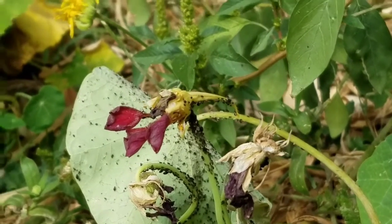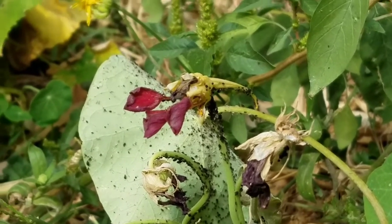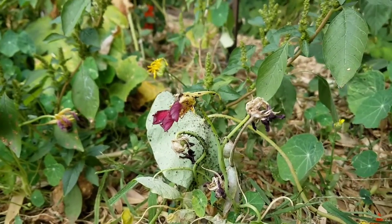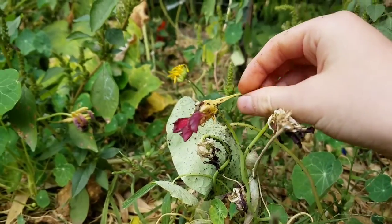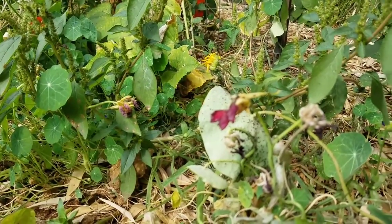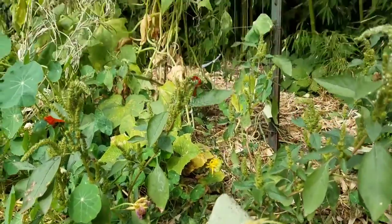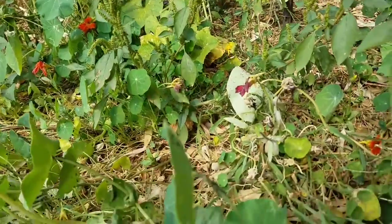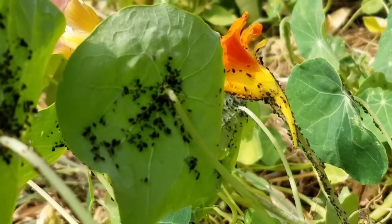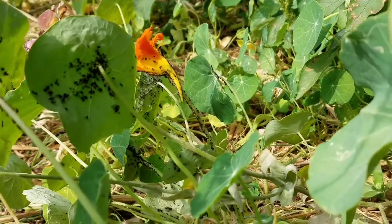Aphids are very bad pests. They live in large colonies and feed on plant sap. These aphids are on my garden plants. You might think that just killing the aphids would help, but unfortunately it would not, because aphids reproduce extremely fast. Aphids are one of the few insects that actually give live birth instead of laying eggs.